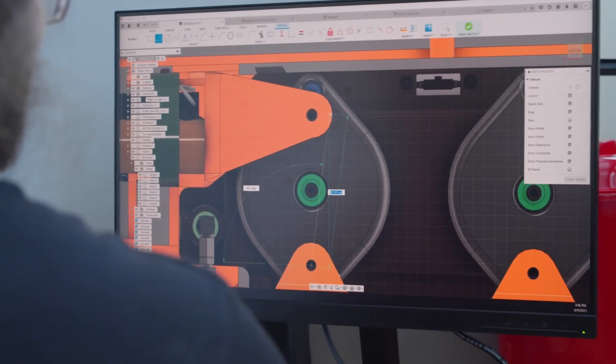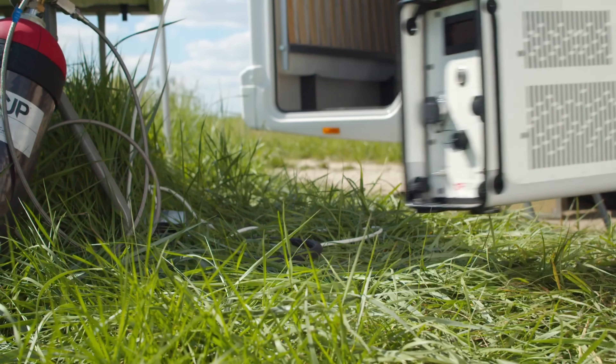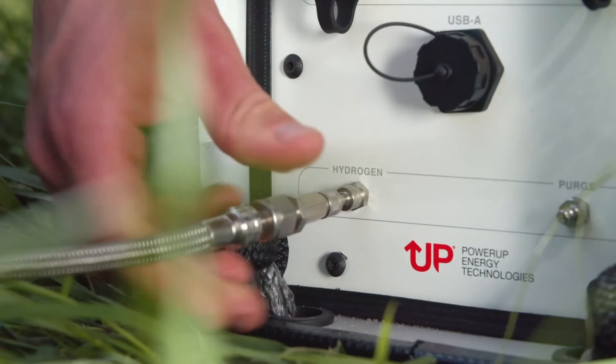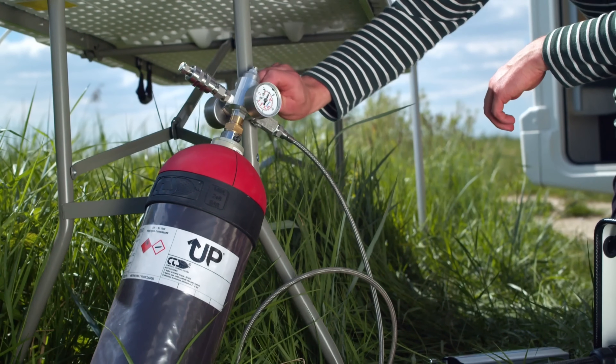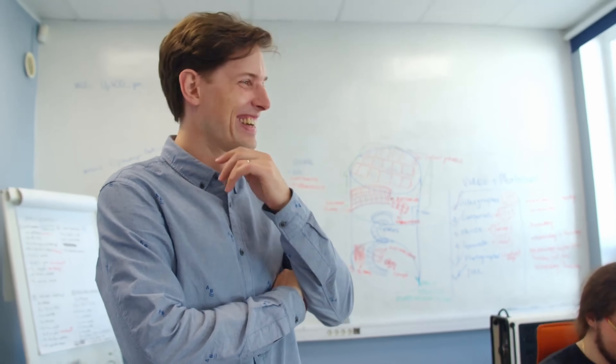Are you ready to take control of your energy future and unlock the power of hydrogen? Get in touch with us today to learn more about the UP 400 hydrogen electricity generator and how it can transform your home, your budget and your environmental impact. Together, let's build a brighter, more sustainable tomorrow powered by the most abundant element in the universe. Contact us now to schedule a consultation and take the first step towards energy independence and a cleaner, greener future.